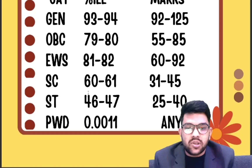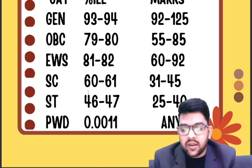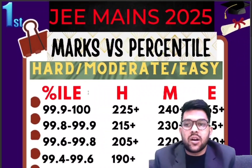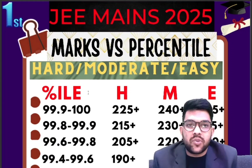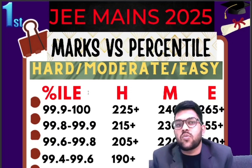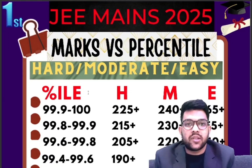For PWD category, you just need to reach the center — you are qualified for the advanced examination. This was the complete information regarding marks versus percentile and expected cutoff for JEE Mains 2025, currently for the first attempt. A similar video for the second attempt will follow. Please subscribe the channel to get more information about other entrance exams as well. Thank you.